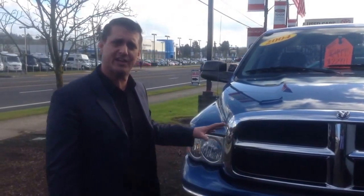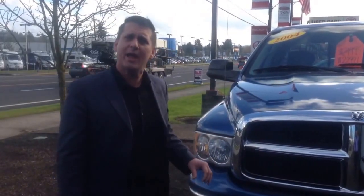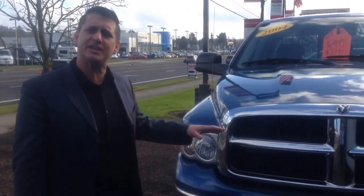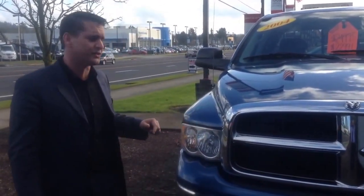Here at our dealership we take absolute great care of these vehicles. We also offer you a one-year contract of maintenance, so we cover all of your oil changes and tire rotations for the first year that you own this vehicle.